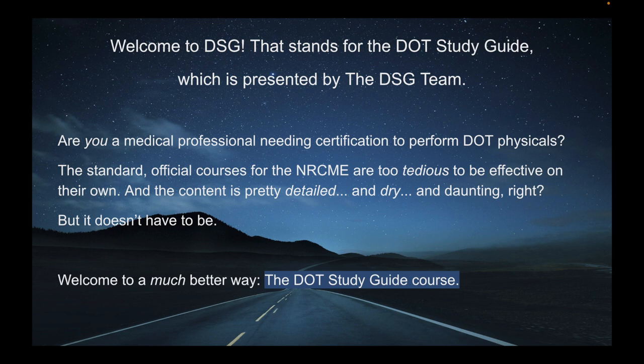Welcome to DSG — the DOT Study Guide, presented by the DSG team. Are you a medical professional needing certification to perform DOT physicals? The standard official courses for the NRCME are too tedious to be effective on their own, and the content is pretty detailed, dry, and daunting. But it doesn't have to be. Welcome to a much better way: the DOT Study Guide course.